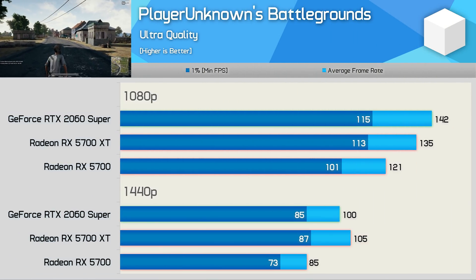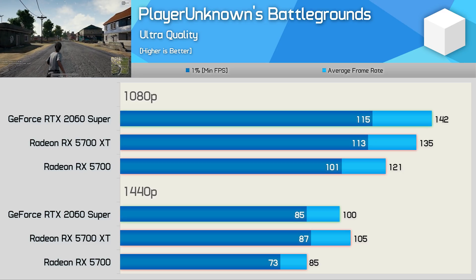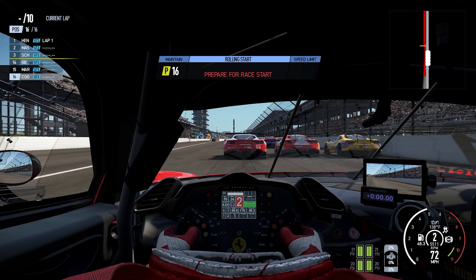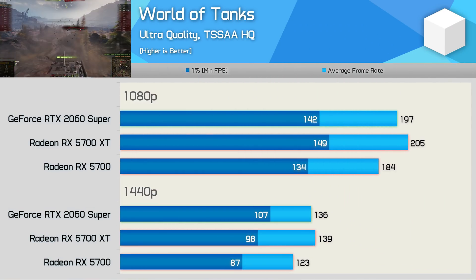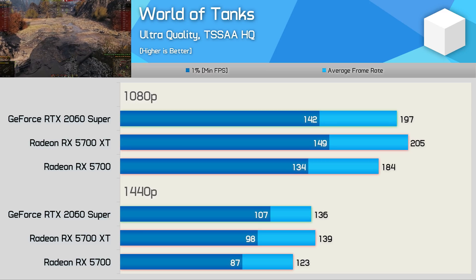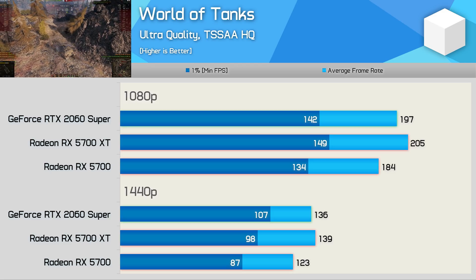In PUBG, the 5700 XT makes up a lot of ground on the 2060 Super — slightly slower at 1080p, but the Radeon GPU takes over at 1440p with 5% more performance. Even in Project Cars 2, a game that typically favours the green team, the 5700 XT beats the 2060 Super by 11% at 1080p, though just 6% faster at 1440p. Finally, in World of Tanks, the 5700 XT edges out the 2060 Super, though it's slightly behind at 1440p in 1% low performance — still, strong overall performance from the Radeon GPU.